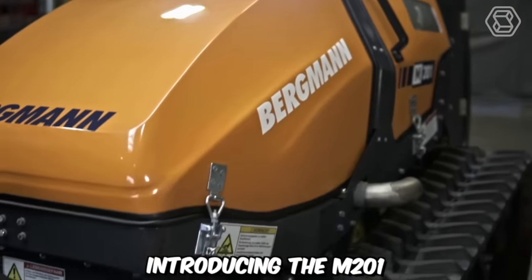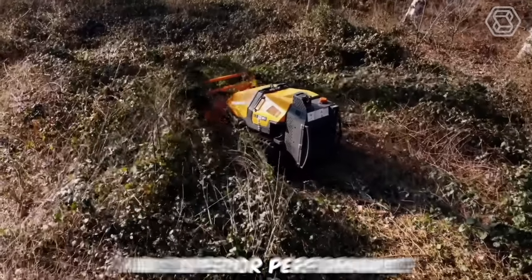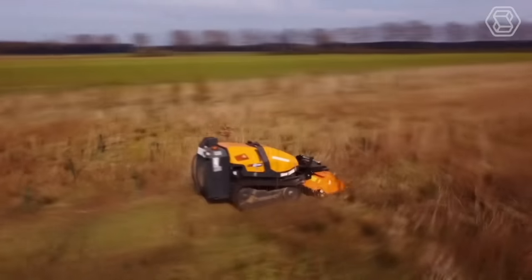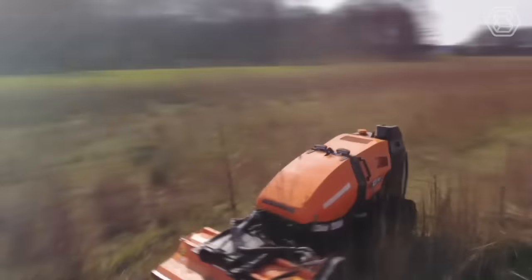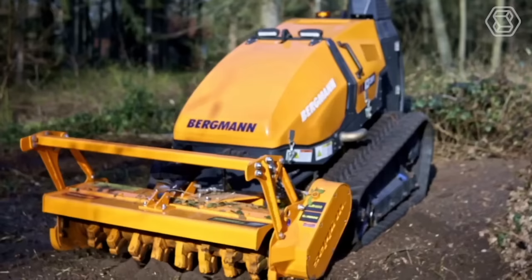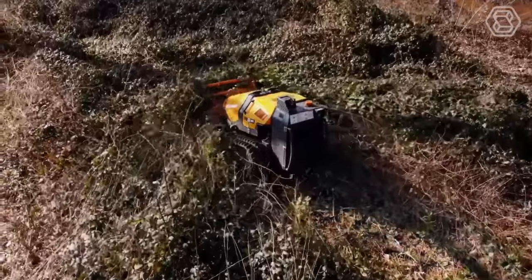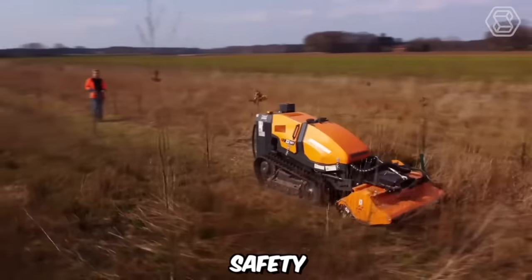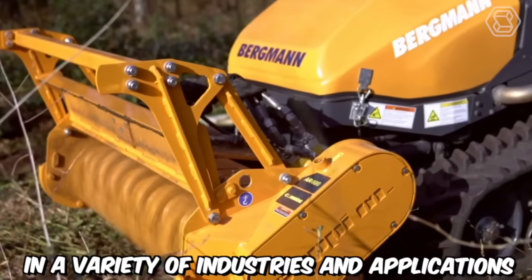Introducing the M201 Remote Control Crawler by Bergman, a powerhouse of strength, safety, and superior performance. This exceptional machine proves its worth across a diverse range of applications, from communal and agricultural areas to garden and landscape maintenance, and even winter maintenance in public and private spaces. With its unrivaled capabilities, the M201 takes on the toughest tasks with ease, ensuring efficient operations and exceptional results.